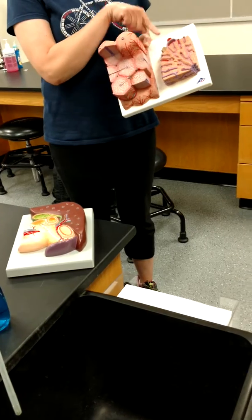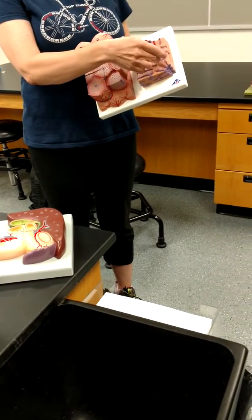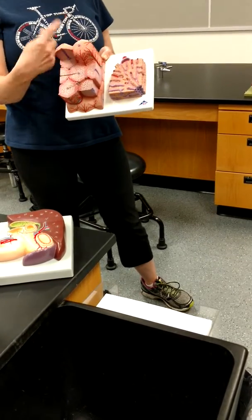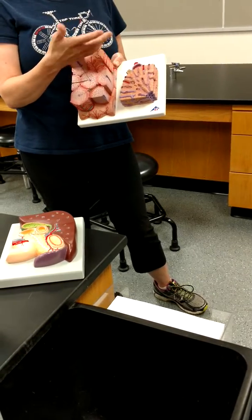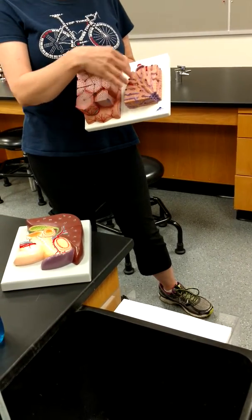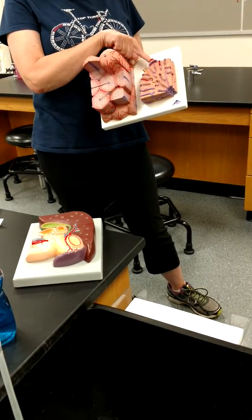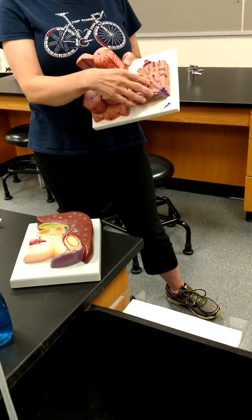The bile eventually feeds into the gallbladder and gets squirted into the duodenum. Meanwhile, the hepatic portal blood washes over the hepatocytes and gets further metabolized — for example, alcohol is degraded by alcohol dehydrogenase. The hepatic artery is also dropping off oxygen and nutrients to the hepatocytes.